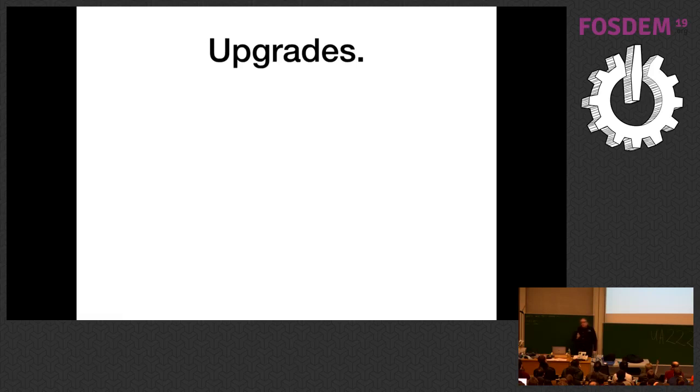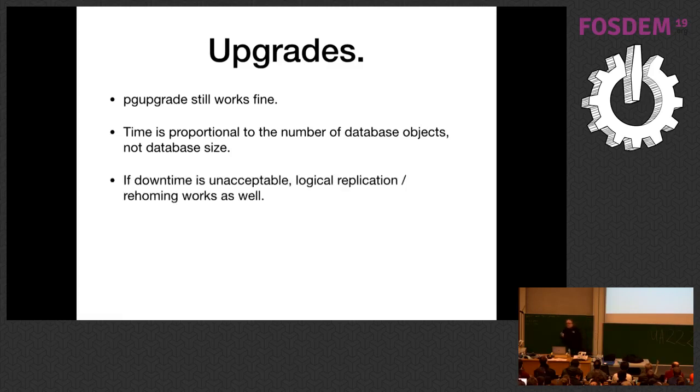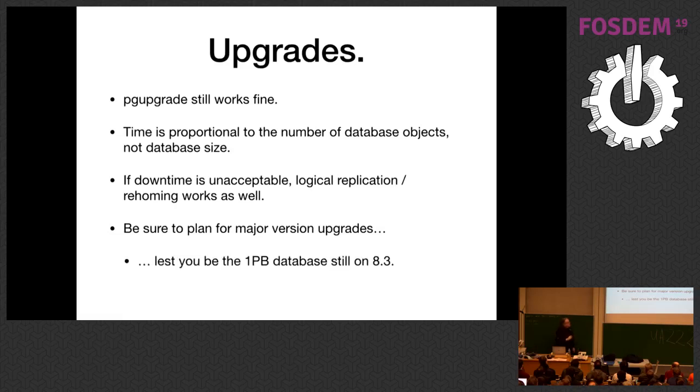Upgrading a bigger database: pg_upgrade still works fine as long as you remember the underscore. pg_upgrade's time is proportional to the number of database objects, not the database size, when running in link mode. If you have a 25,000-table schema, it will still take a while. If that's not acceptable, consider a logical replication-based upgrade: fire up a new instance, do logical replication to it, then do a quick cutover. Be sure to plan for major upgrades — don't be like one of our clients with a one-petabyte database still on 8.3 because they're trying to figure out how to upgrade.